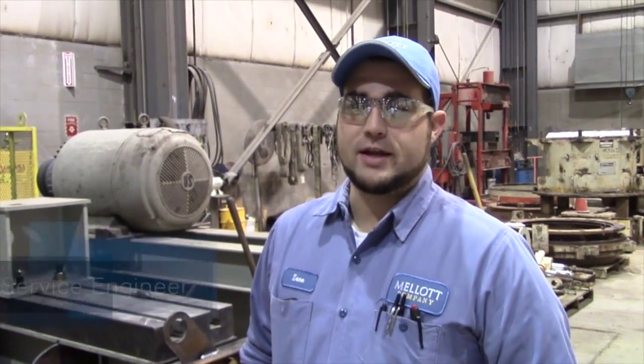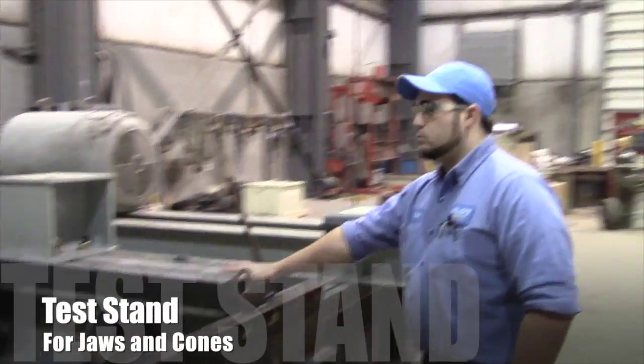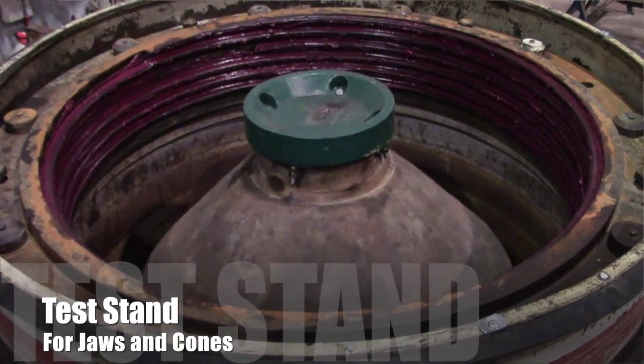On today's installment of the Malant Minute we're going to take a look at the test stand that you see here behind me. With us to walk us through the test stand is Zane. My name is Zane Lehmans and I'm the service engineer for Malant Company. This is a test stand for testing crushing equipment.